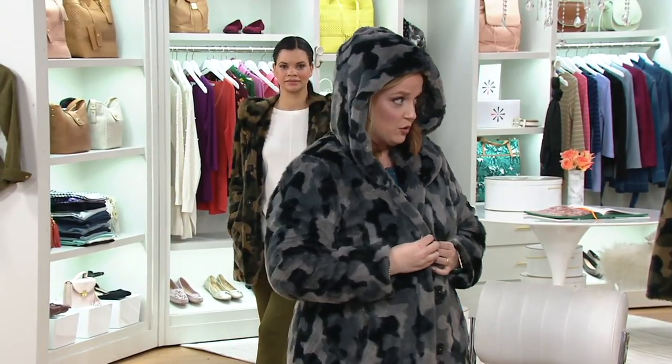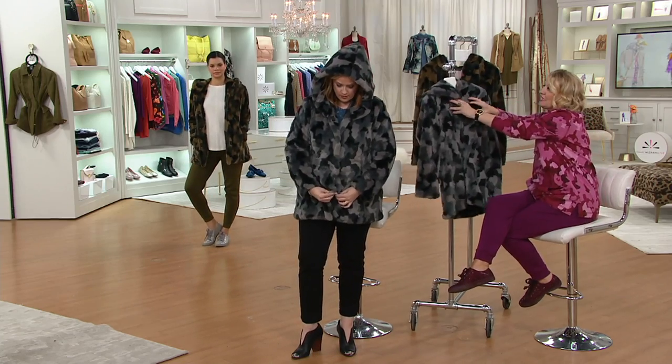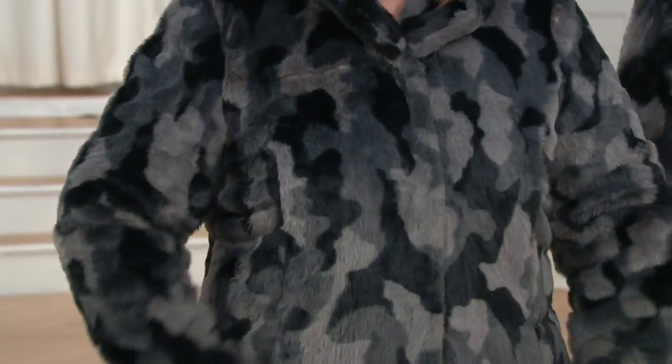Now this has a little snap closure — so easy, nothing to fuss with. You don't have any zips or buttons or anything to fuss with. It's just easy, simple snaps. Oh, look — this is luxury at its best.